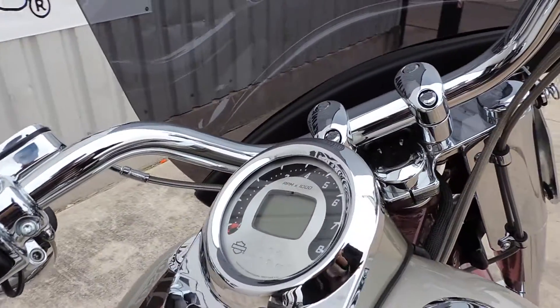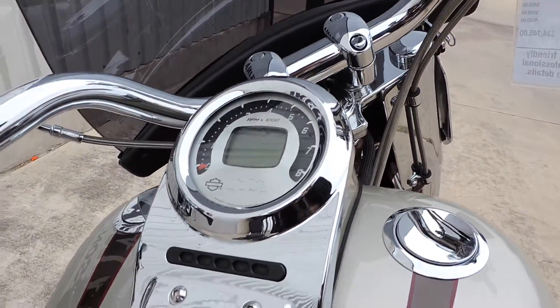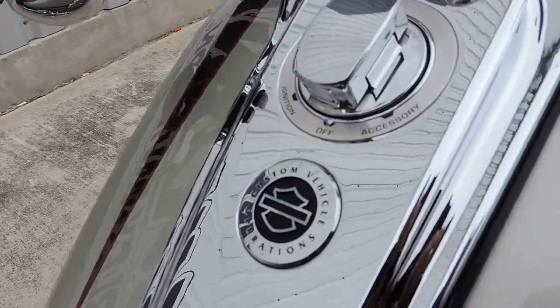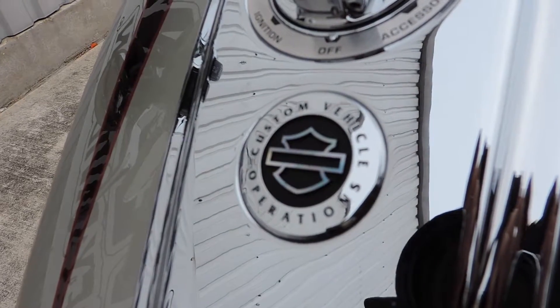All chrome everywhere. We've got a digital gauge, digital readout that lights up red, a custom chrome console, and Custom Vehicle Operations badging just for this bike.